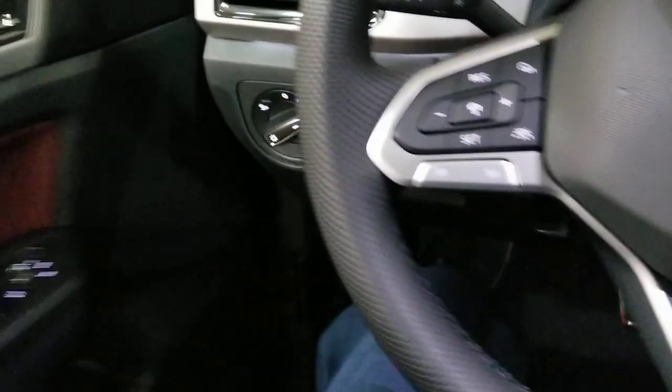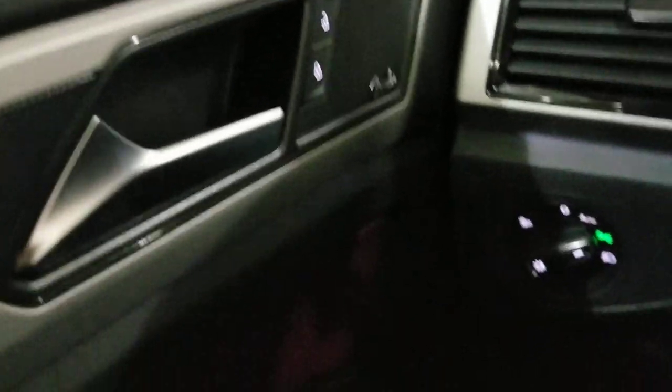As we climb in here: Fender premium audio, power door locks, power windows with one touch up and one touch down, power folding mirrors, heated mirrors which are integrated into the rear defroster, and then you also have a rear trunk release right here.